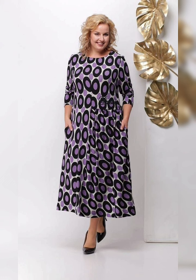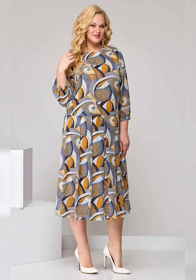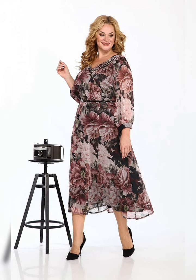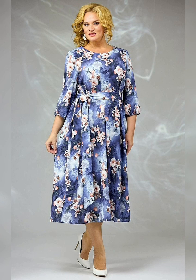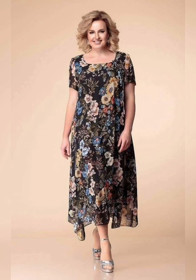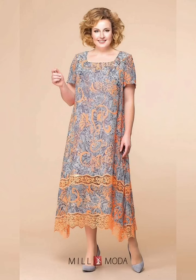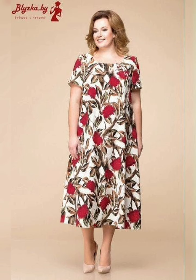When it comes to styling, there are a few things to keep in mind. First, don't be afraid to mix and match prints. Florals look great with stripes or polka dots, so don't be afraid to get creative. You can also add a pop of color with your accessories. A bright bag or statement necklace can really make your outfit pop.